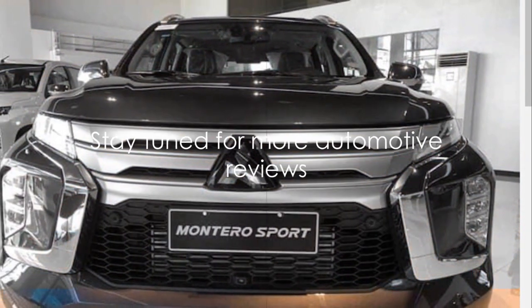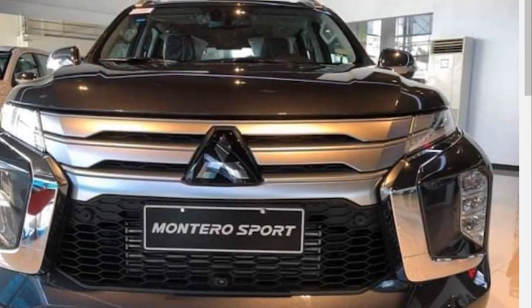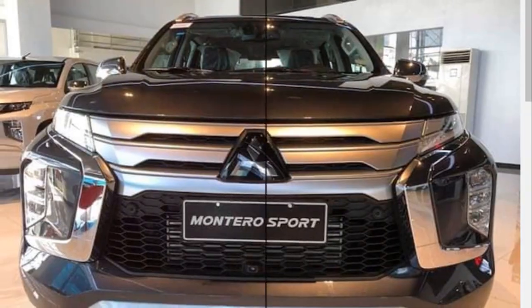If you enjoyed this review, don't forget to subscribe, like, and share this video. Stay tuned for more automotive reviews. Until next time, drive safe.